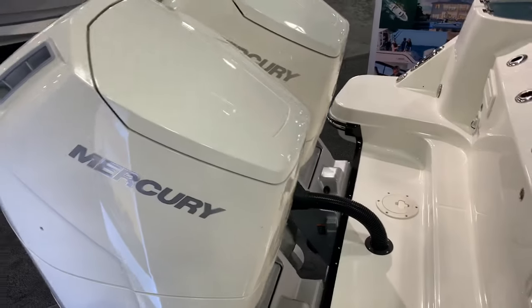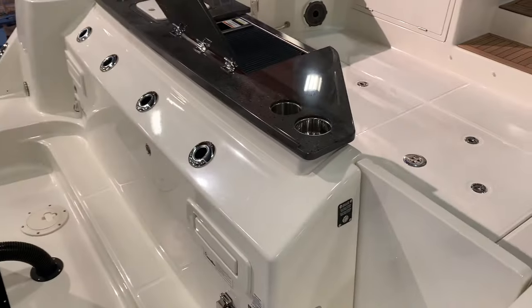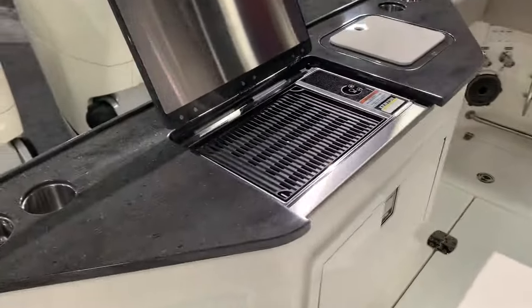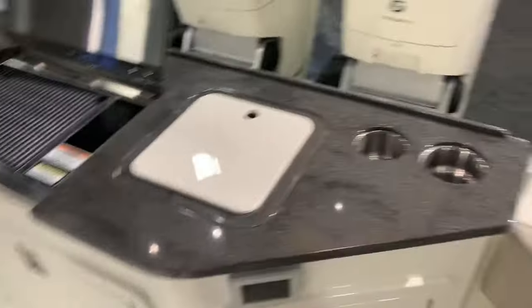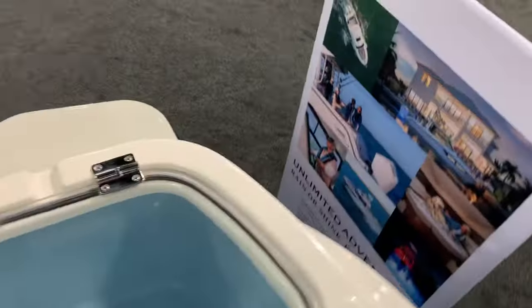The boat was engineered around the V12-600 Mercs. There are some rod holders. This one has the drill set up in the transom, and then a refrigerator. But I like what they've done — you've got that in the center, but you still have a bait well in the corner, and you can get to the corners.